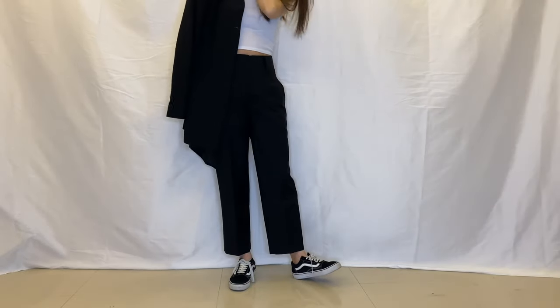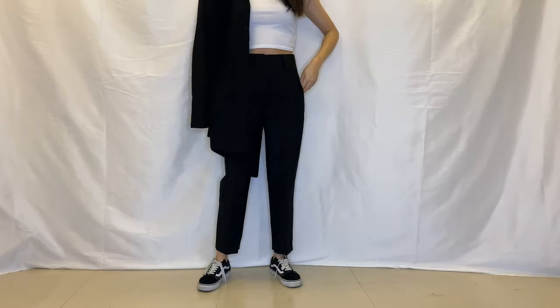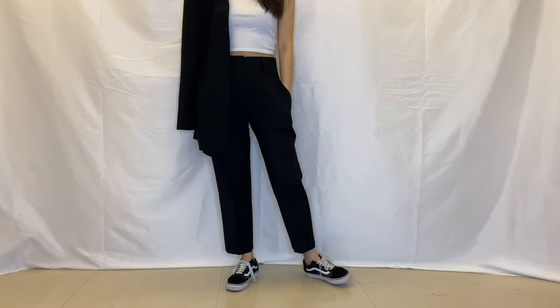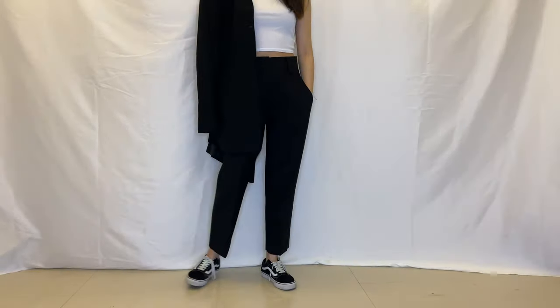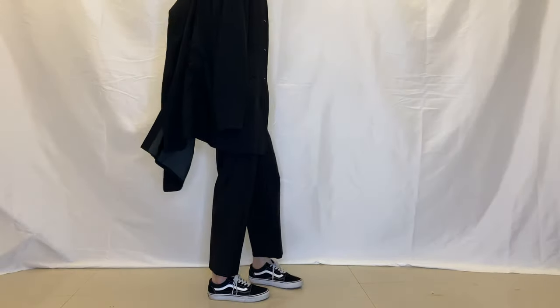I paired this look with some Vans for a more casual vibe. You can always switch out the shoes for a more formal appearance. This is one of the easiest and most versatile looks you can ever put together.